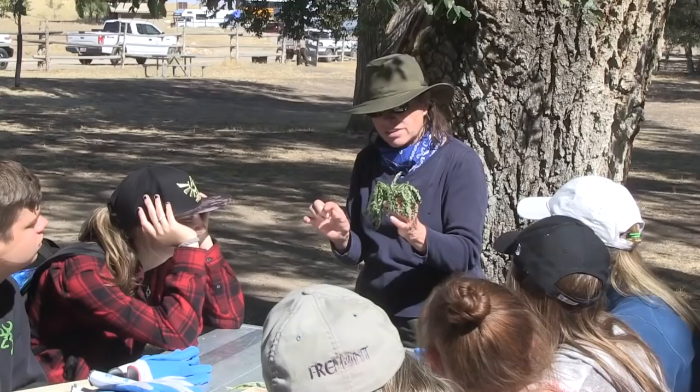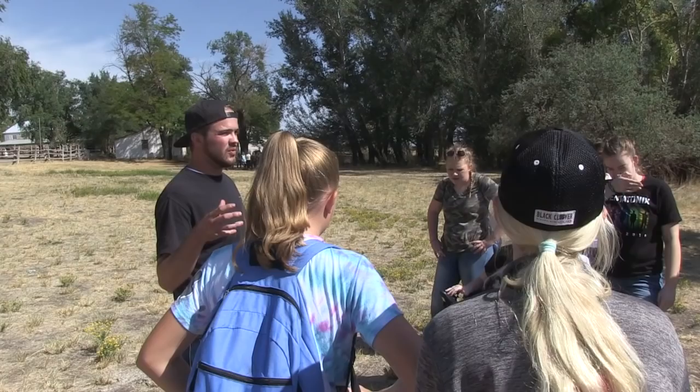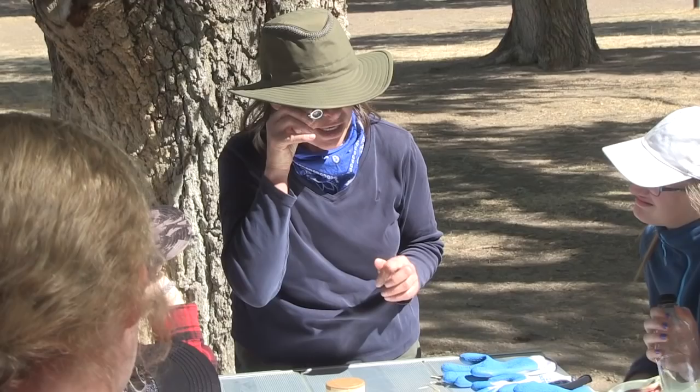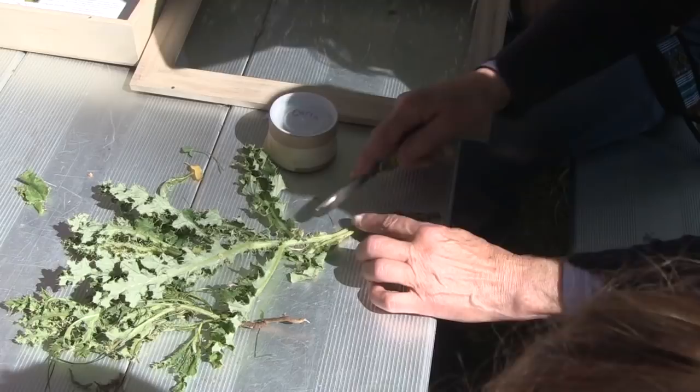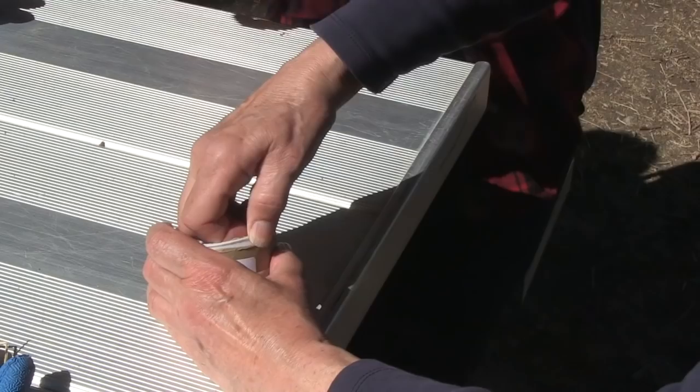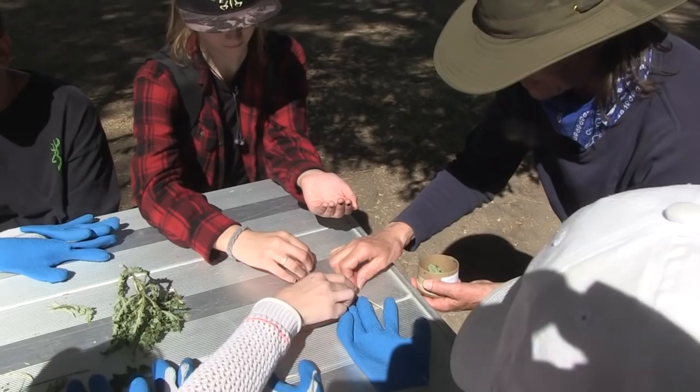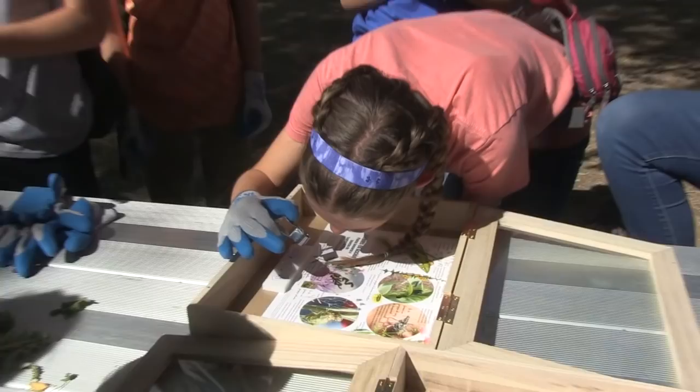The Kids in Action program started as getting the kids outdoors and understanding what invasive species are, how that impacts wildlife specifically at Antelope Island, and how we eliminate them. One of the things that we've done with that is biological control. We use mechanical, chemical — there's different ways to eliminate weeds — but one of the ones that is in our toolbox, because we use all of the tools, is biological control.